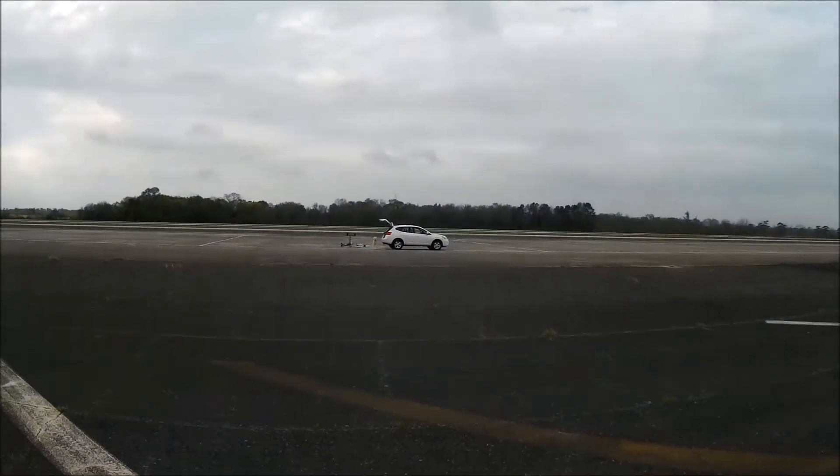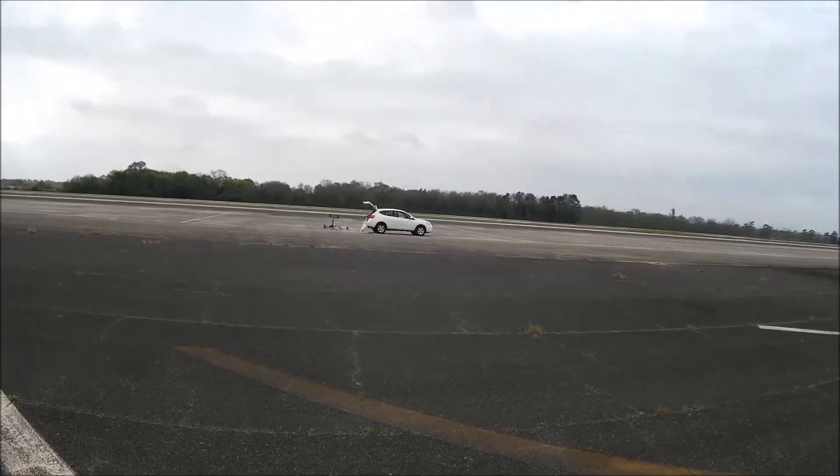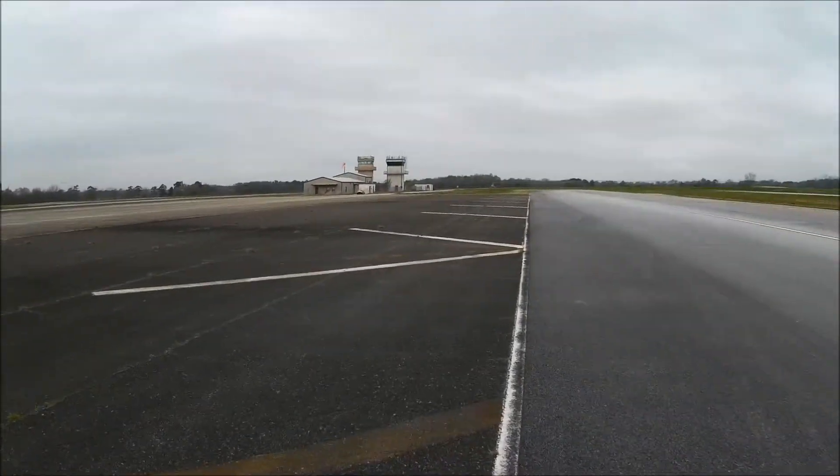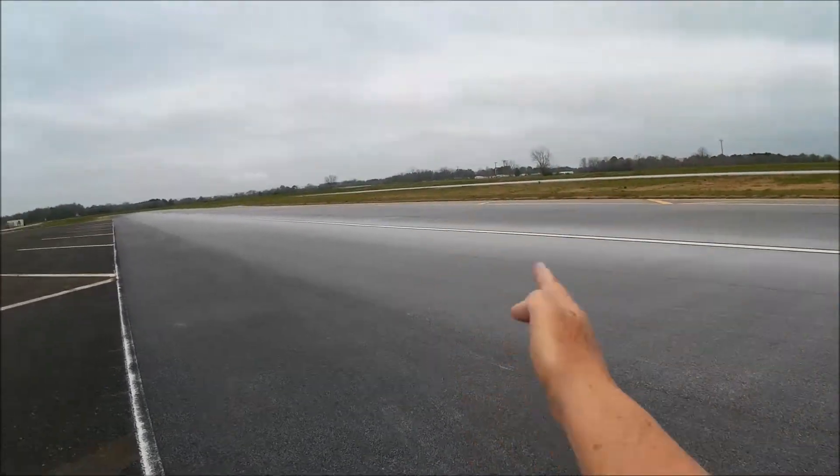Alright, Sunday morning. The winds are blowing — they're like 7 to 10, and they're coming from right here, right now.